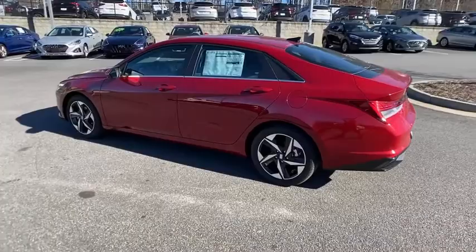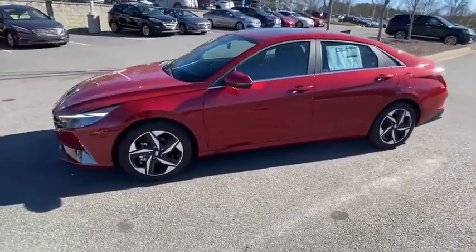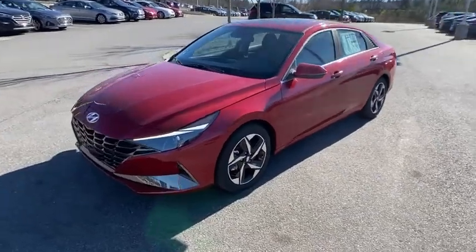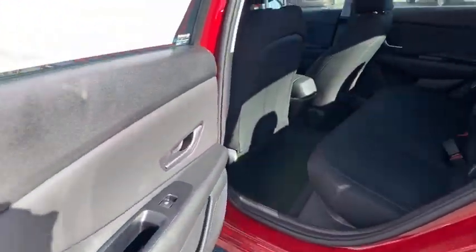Here are some of this vehicle's great options: traction control, Bose sound system, power sunroof, dual airbags, leather-wrapped steering wheel, power steering, alloy wheels, and four-wheel disc brakes.